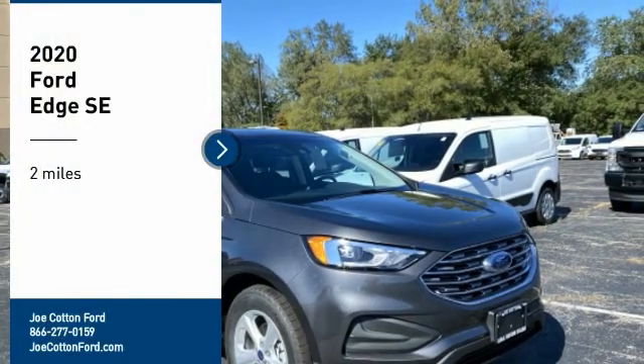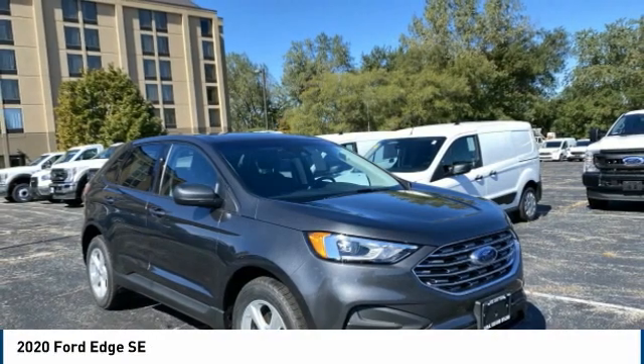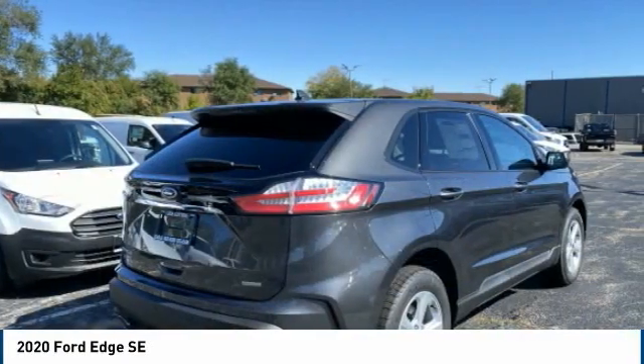Take a ride in the 2020 Edge. Thrills with more power and MPG. Either way, you're in for an exhilarating experience with Ford Edge.